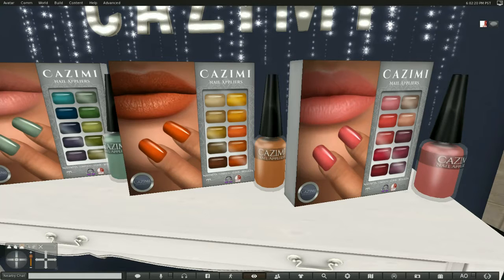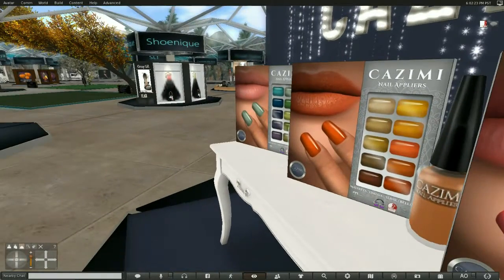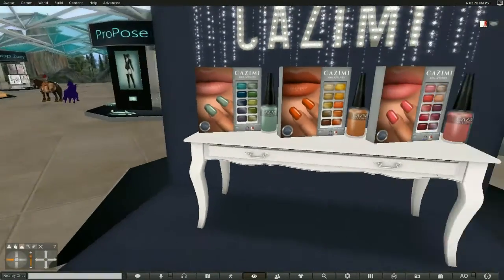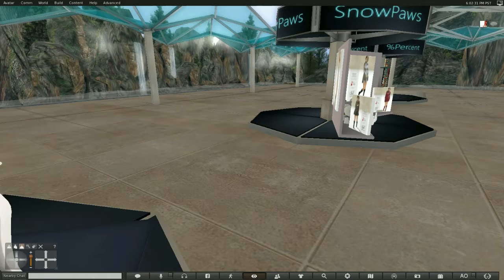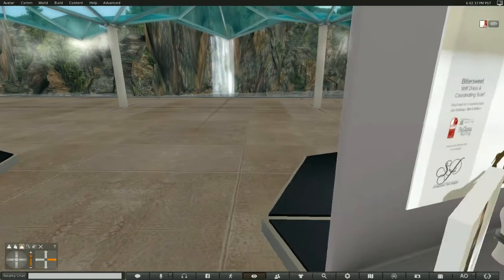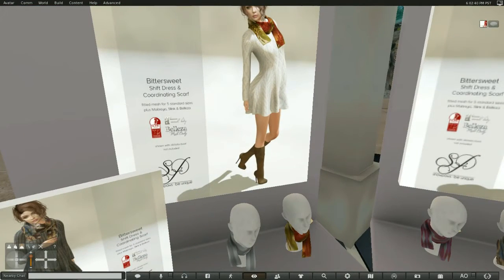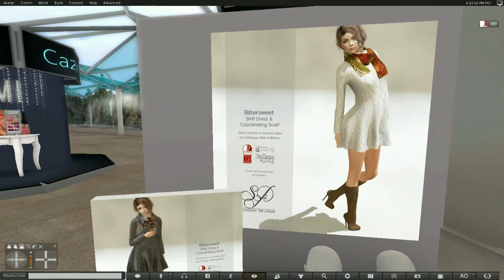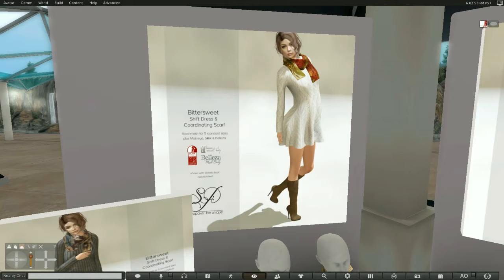And let's just check on the other side here to make sure I'm not missing anything. I am not. So we move over to the next one, which is Snow Paws. I always love Snow Paws. I was salivating over those furs that she had out last round. And I'm equally hoping that I can get one of these shift dresses with the scarf — how nice. These are fitted mesh, five standard sizes. They also come in Maitreya, Slink, and Beliza.